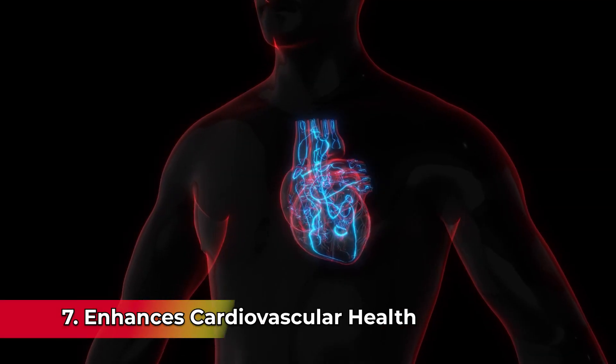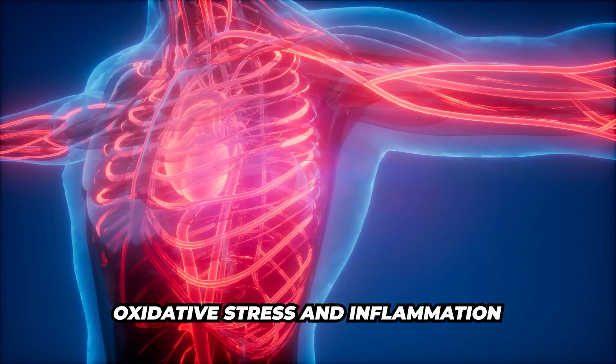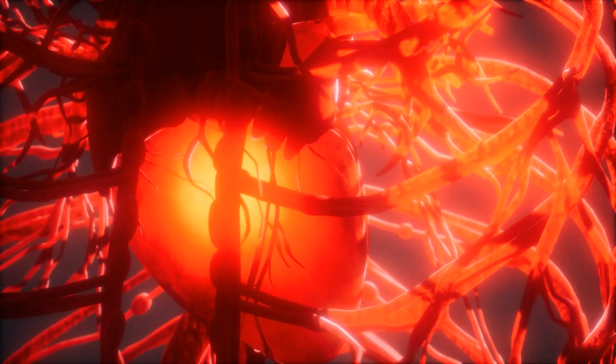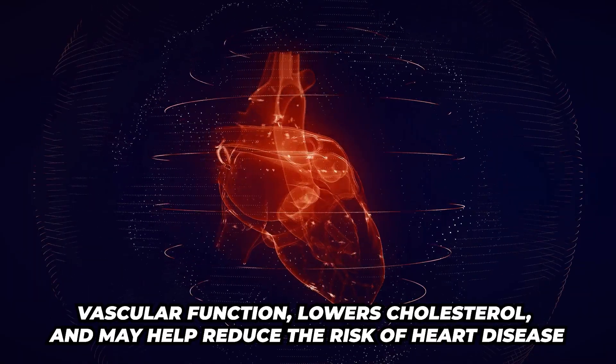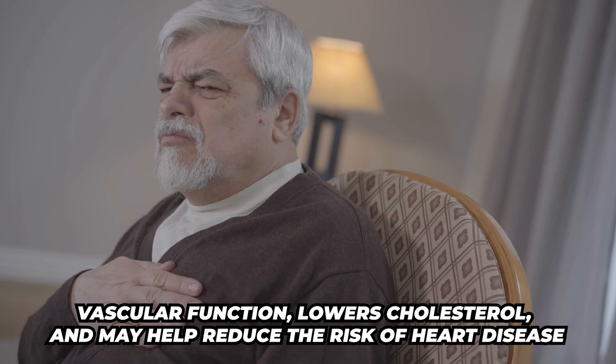Number seven, it enhances cardiovascular health. By reducing oxidative stress and inflammation, Urolithin A helps protect the heart and blood vessels. It improves vascular function, lowers cholesterol, and may even help reduce the risk of heart disease.